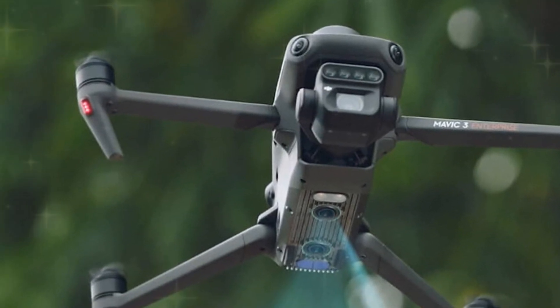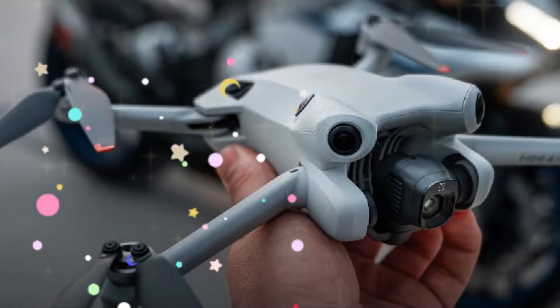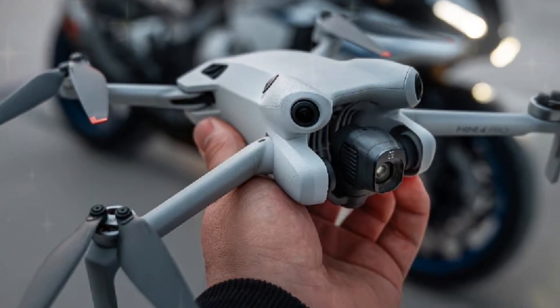With its cutting-edge features, the DJI Mini 5 Pro redefines the boundaries of aerial photography and videography.